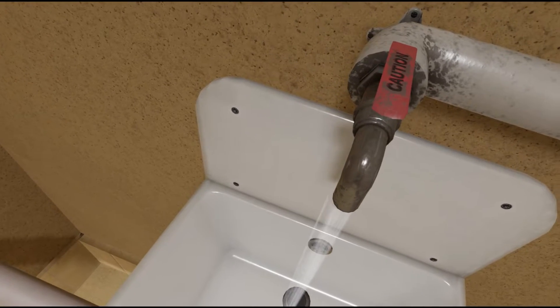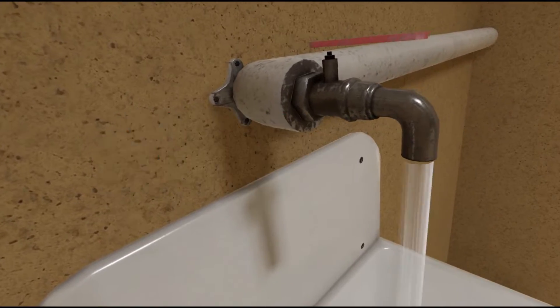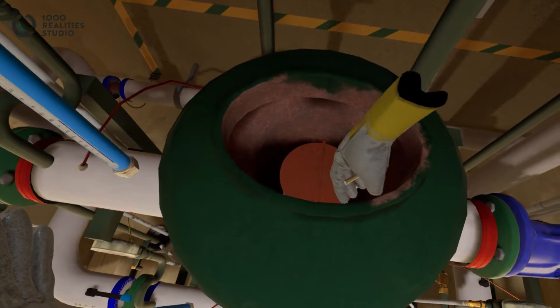1000 Reality Studio has created several immersive training simulations for Veolia. In this VR training, a trainee must practice the operation of cleaning a desilter cartridge.